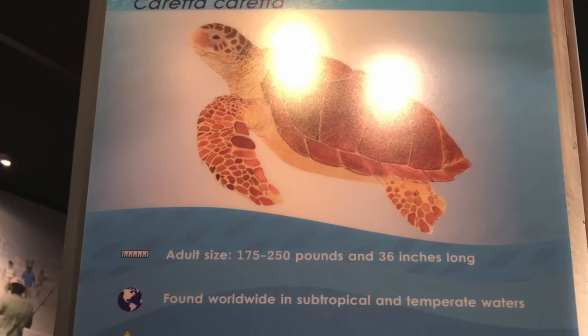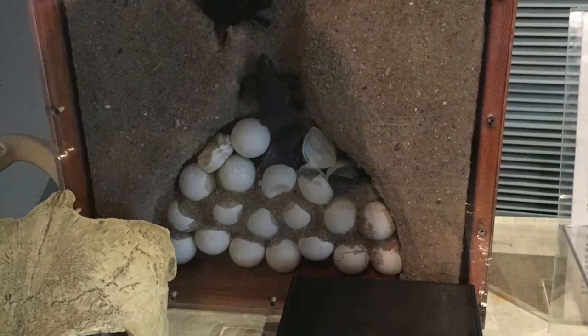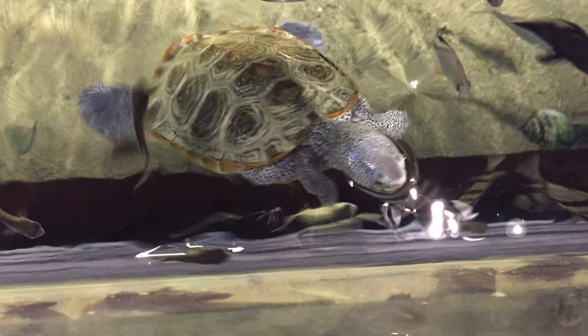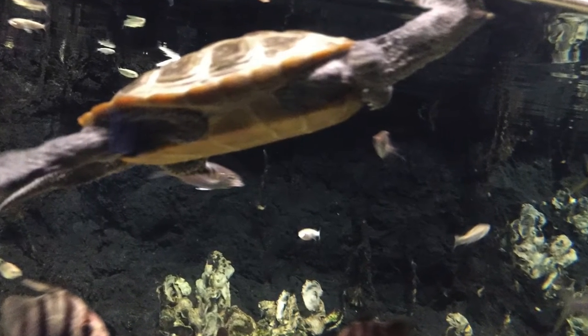Let's move on to everyone's favorite — the sea turtle. Loggerheads are found in North Carolina and are known for their large heads. This little guy is being kept until he could go back into the wild. He's almost four months old.